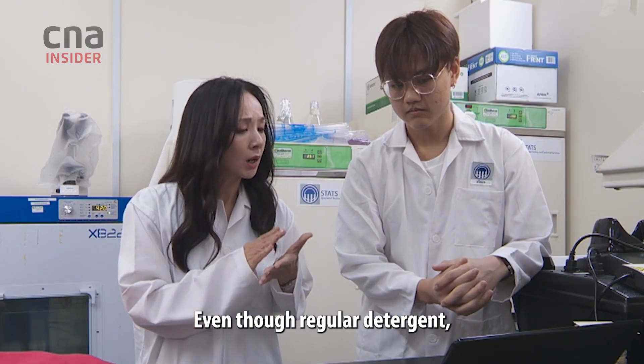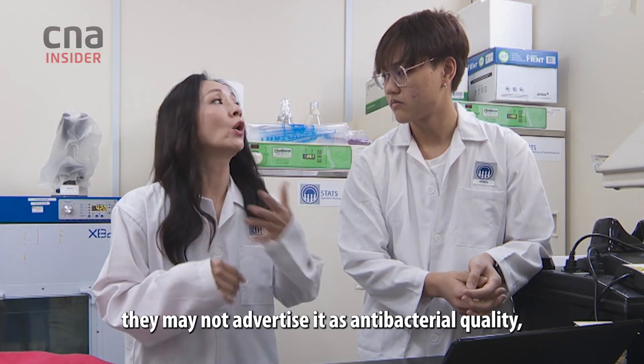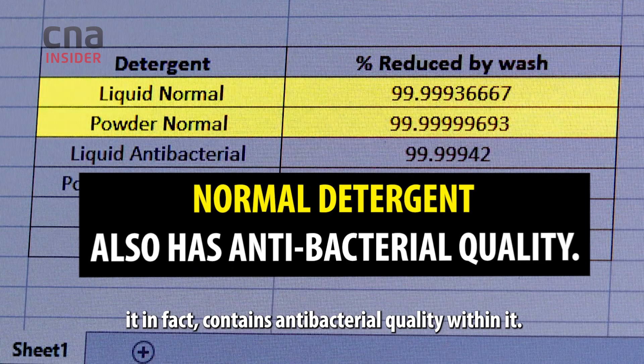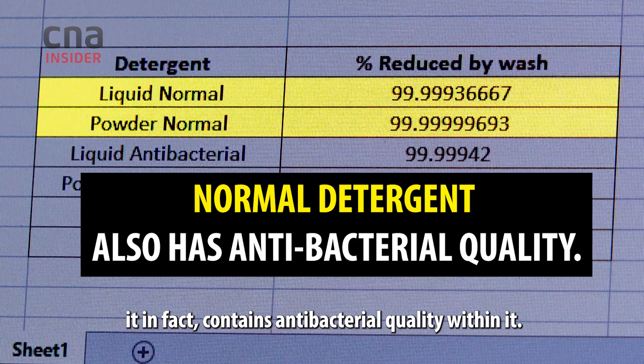Even though regular detergent may not advertise antibacterial quality, it in fact contains antibacterial quality within it. Yes, correct.